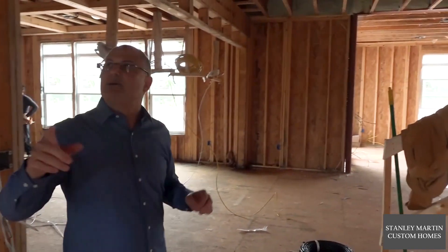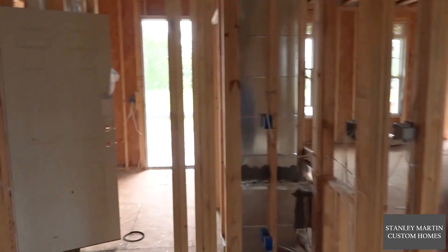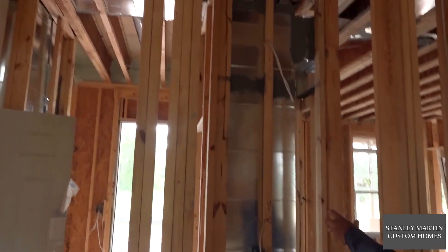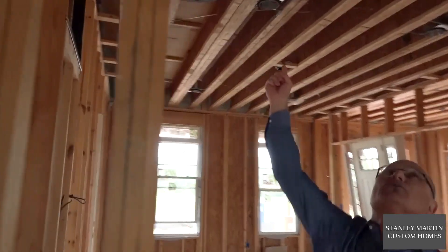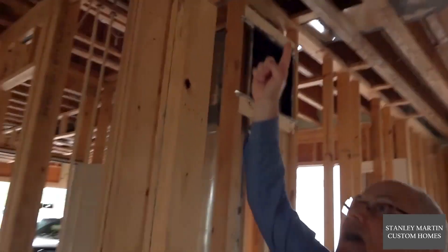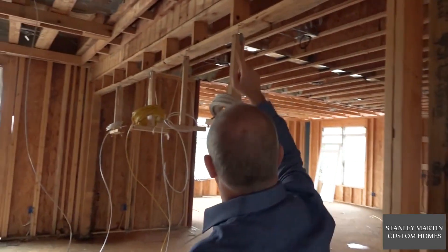Here's a good example: looking at this duct chase within the closet, the ductwork comes up and branches out into the floor system. You'll notice the ductwork is coming up and running front to back.